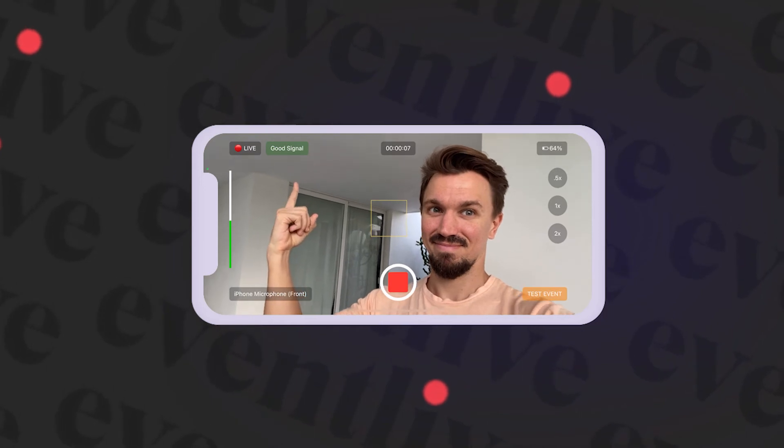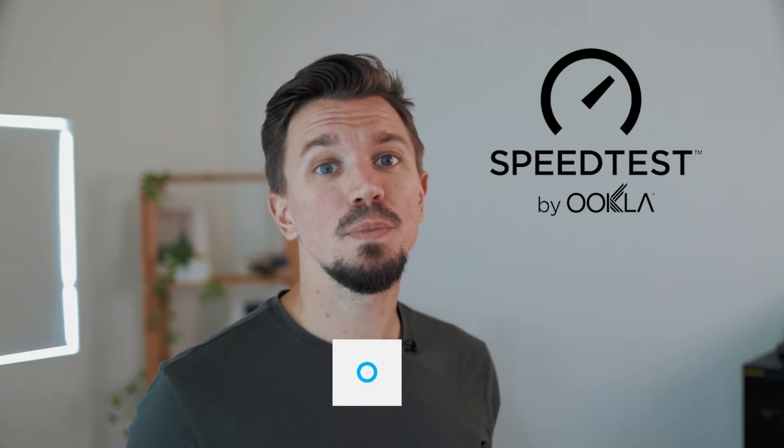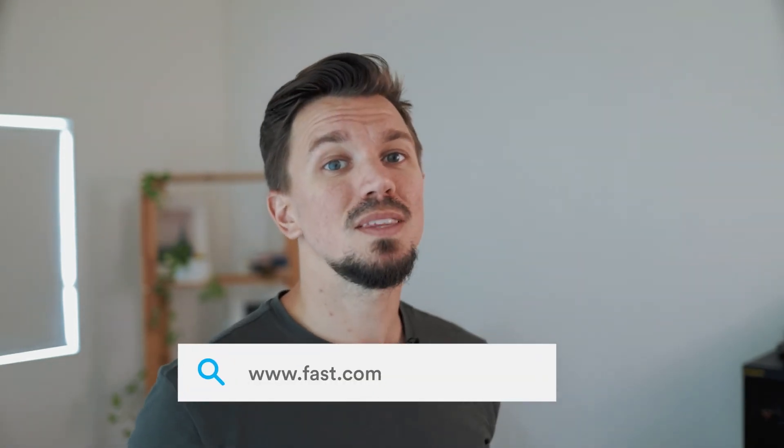Number seven, verify your internet connection. If you're using the Event Live app, open it at the venue using LTE or Wi-Fi. Compare both options to see which one shows the good signal versus poor signal prompt on your screen. To measure your internet speed, you can use the Speed Test app or visit fast.com in your internet browser. Please note that the minimum requirement for streaming is 2 Mbps with a stable upload speed.